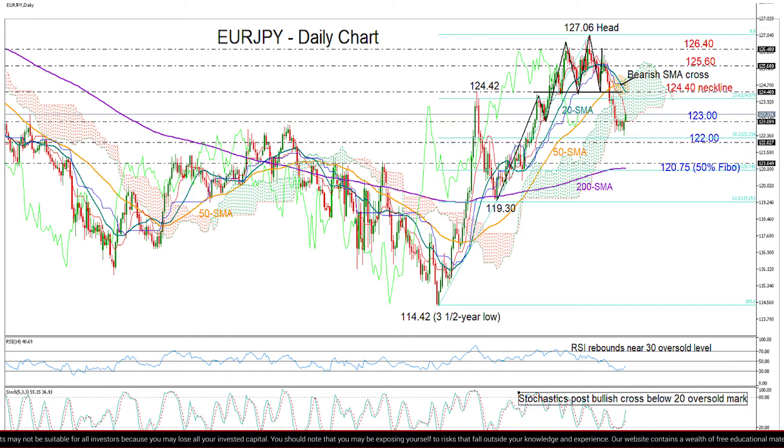But this doesn't mean that upside corrections cannot emerge, and it seems that this is the case now in the market. We see the price trying to rebound from a two-month low of 122.36 reached on Monday, and the bounce in the RSI and the stochastics, which have already touched their oversold levels, is making this scenario possible.